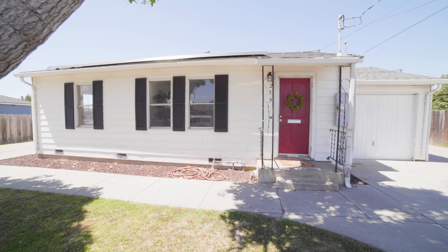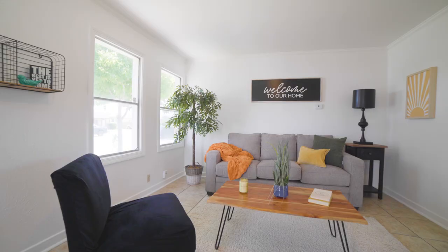Welcome to 259 Dennis Avenue in Salinas, California. Come by and see this adorable home.